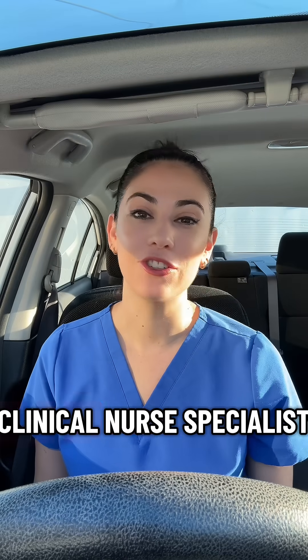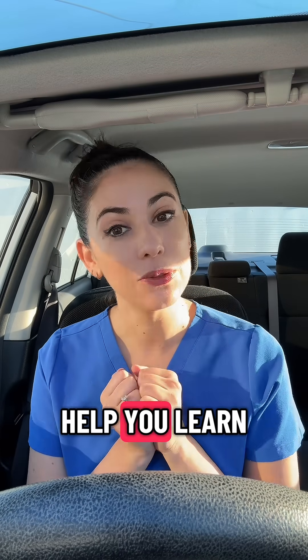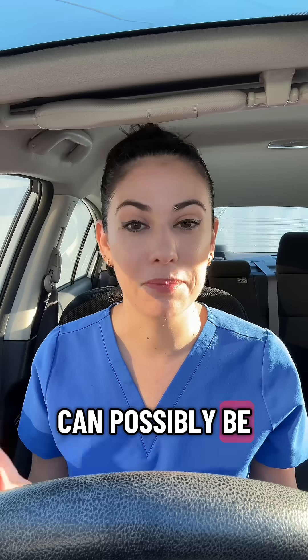Hey, I'm Amanda. I'm a neonatal clinical nurse specialist. I've been a NICU nurse for 16 years, and I want to help you learn more about being a NICU nurse and help you be the best NICU nurse you can possibly be.